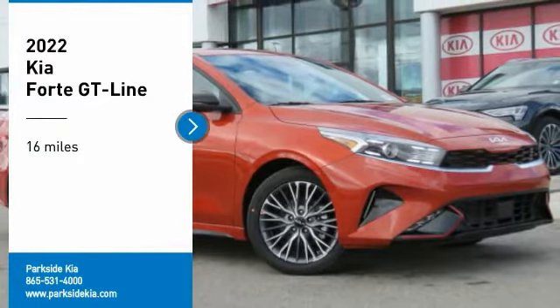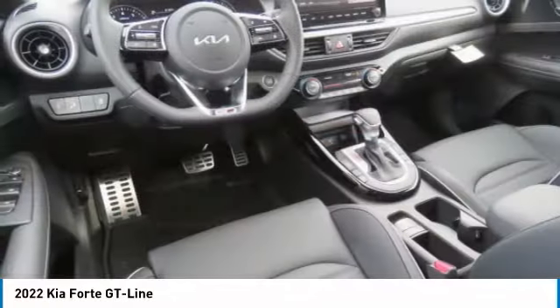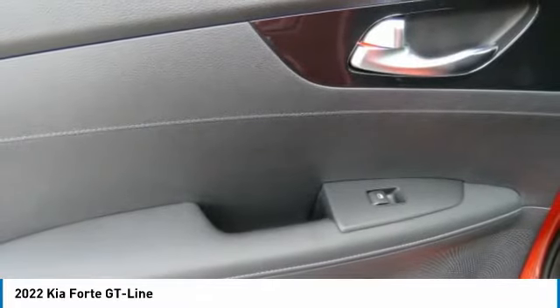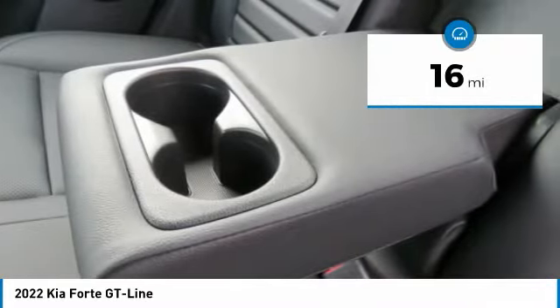Stop by and take a look at the 2022 Forte. If you're looking for a trendy and feature-laden compact sedan, the Kia Forte is for you. It offers an exceptional combination of innovative design, high-quality engineering, and outstanding value. This vehicle has less than 100 miles.